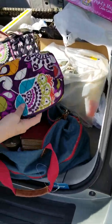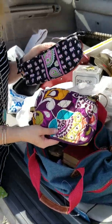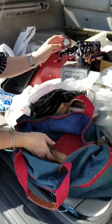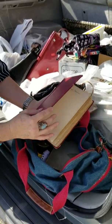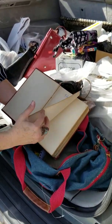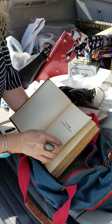We had some Vera Bradley wallets that were $1 each — these really do well in our antique mall. And then this really old book, 'The Struggle for American Independence,' was $1. These really old books do really well for us online and in the antique mall.